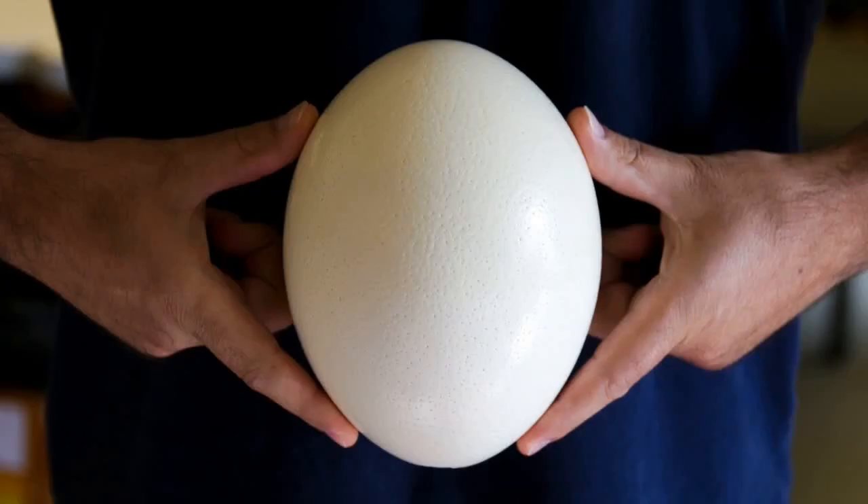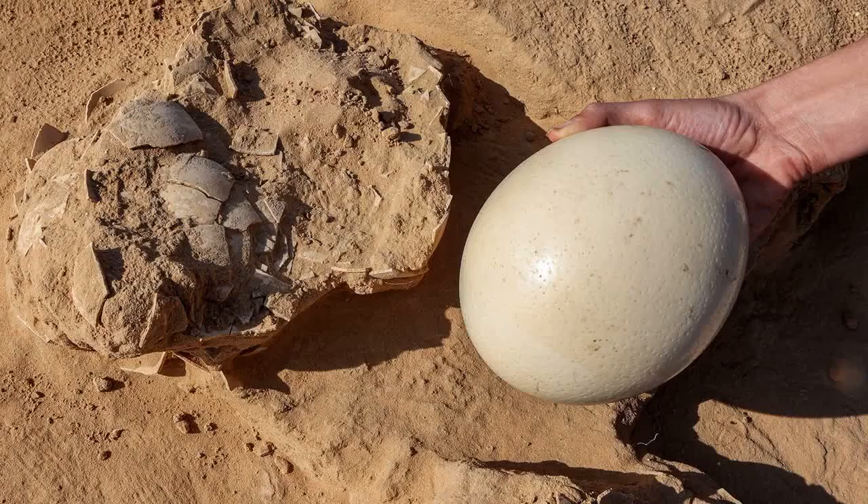Here's a mind-blowing fact: did you know that ostrich eggs are the largest of any living bird species? They are about the size of a football. An ostrich egg can weigh up to three pounds and has a shell so strong that it can withstand the weight of an adult human.